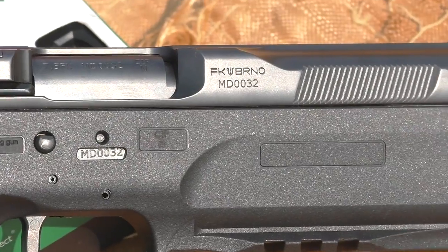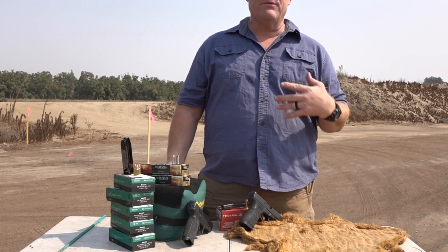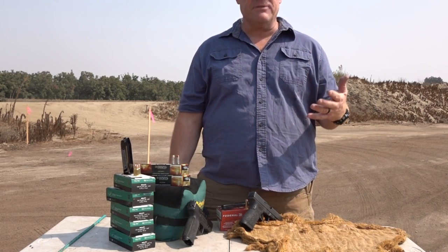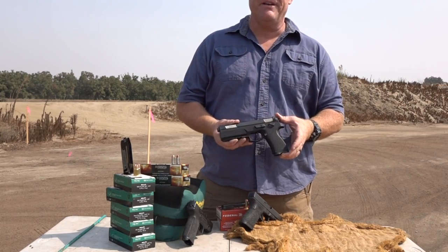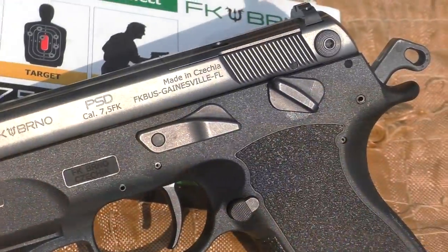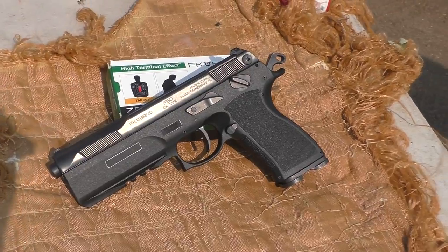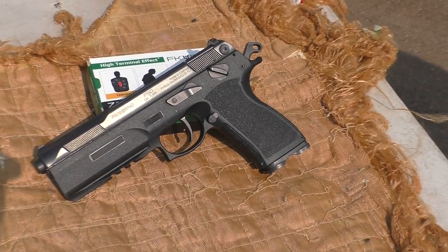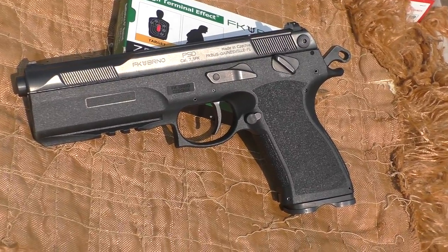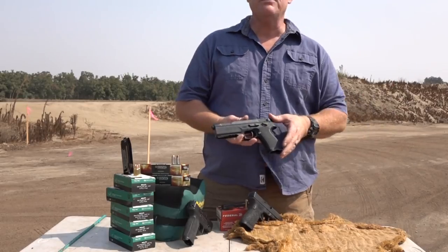We were recently contacted by FK Brno. FK Brno is a company now in Gainesville, Florida. They asked if we would test out one of their new 7.5 PSD pistols. You've probably seen this in some other YouTube videos — it's not the first one released in the US, but we're definitely one of the early ones to get it and test it on film. The Brno factory has been making firearms in Czech Republic since 1918, and they're a very old firearms maker.